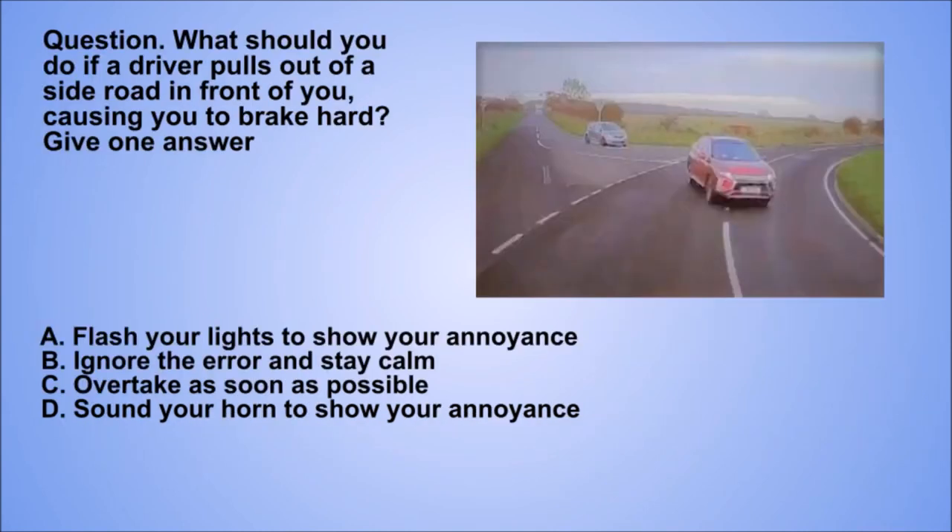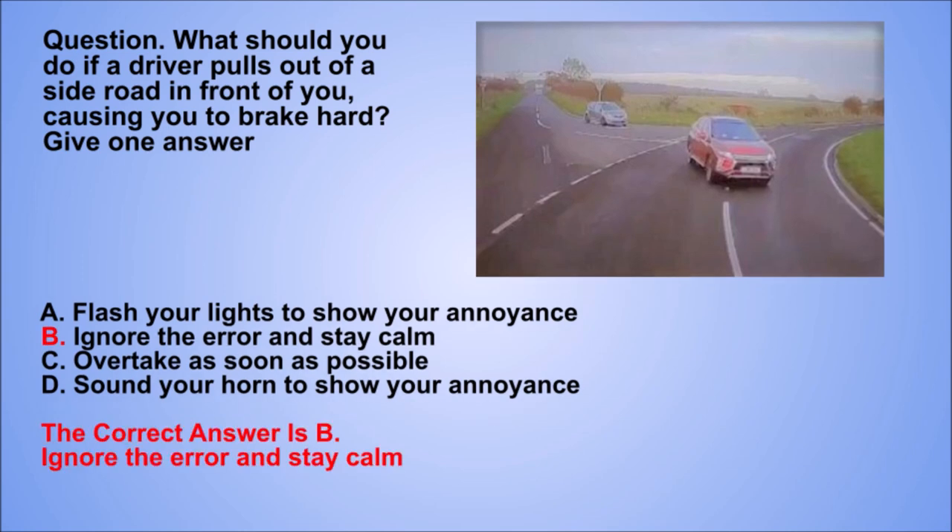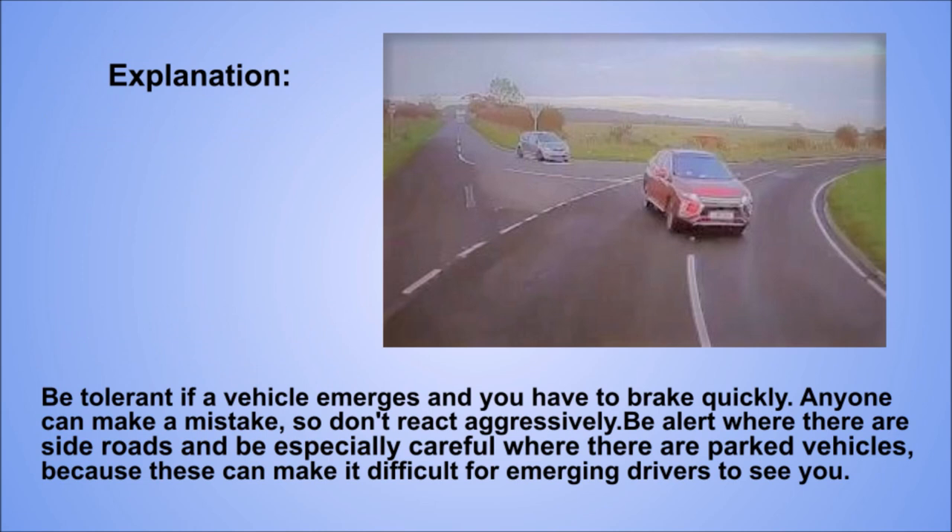Question. What should you do if a driver pulls out of a side road in front of you, causing you to brake hard? Give one answer. A: Flash your lights to show your annoyance. B: Ignore the error and stay calm. C: Overtake as soon as possible. D: Sound your horn to show your annoyance. The correct answer is B: Ignore the error and stay calm. Explanation. Be tolerant if a vehicle emerges and you have to brake quickly. Anyone can make a mistake, so don't react aggressively. Be alert where there are side roads and be especially careful where there are parked vehicles, because these can make it difficult for emerging drivers to see you.